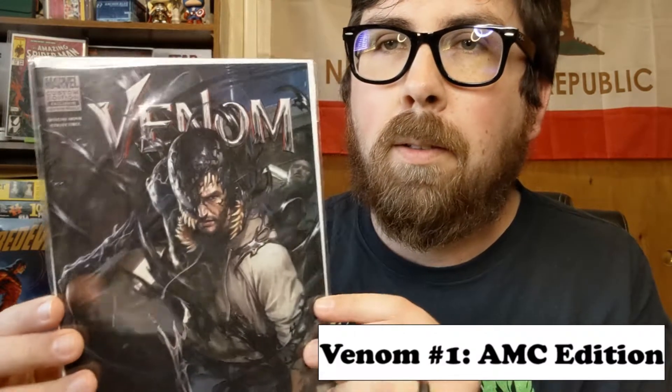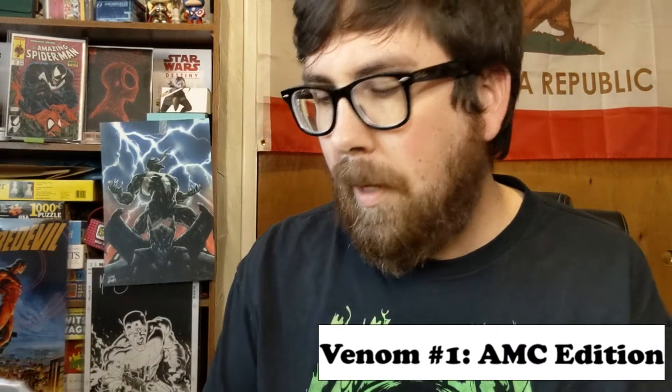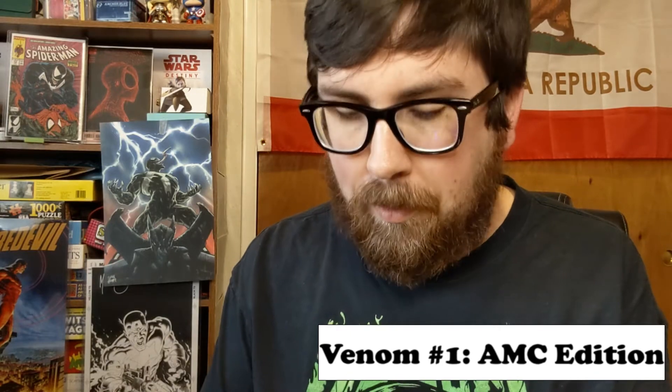Then we have another Venom from the movie. Never seen that before — that's actually pretty cool. Official movie collectible. It's an AMC comic.